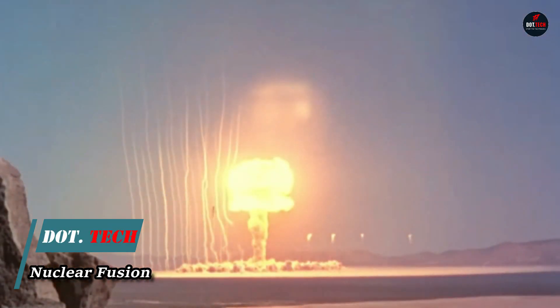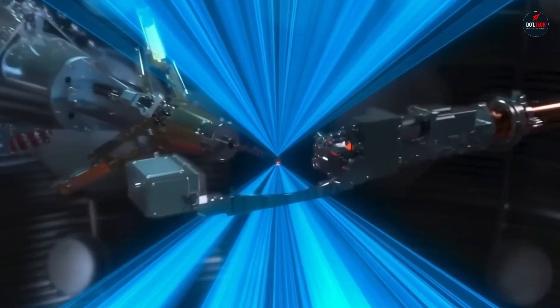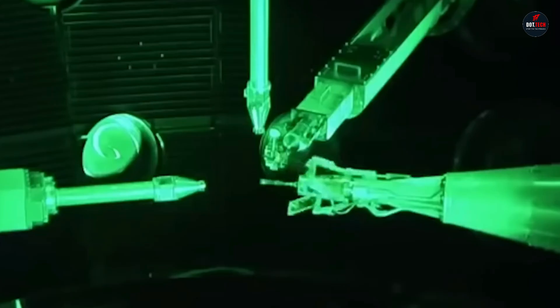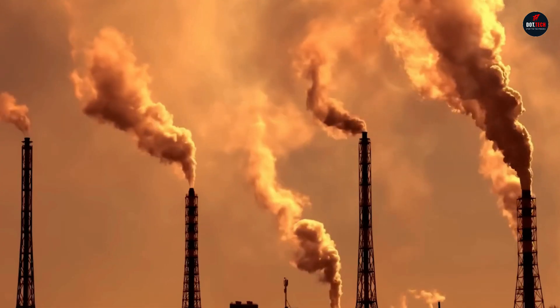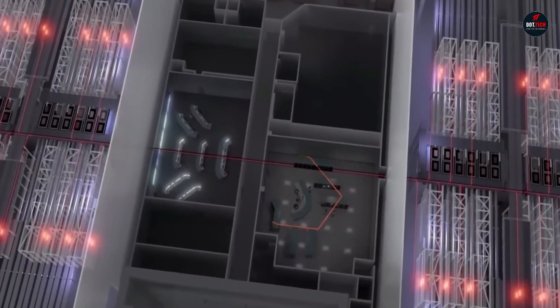Nuclear fusion is the process by which two or more atomic nuclei join together, or fuse, to form a heavier nucleus. This process releases a large amount of energy, as the mass of the resulting nucleus is less than the sum of the masses of the original nuclei. Nuclear fusion is the process that powers the Sun and other stars, and it is a potential source of clean energy on Earth. Nuclear fusion is a very complex process and it is difficult to achieve in controlled conditions; however, there has been significant progress in recent years.